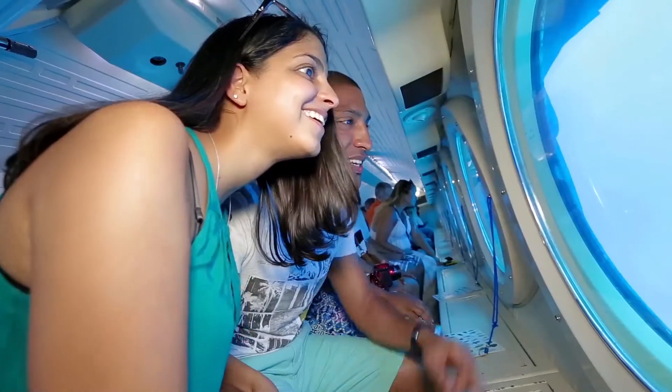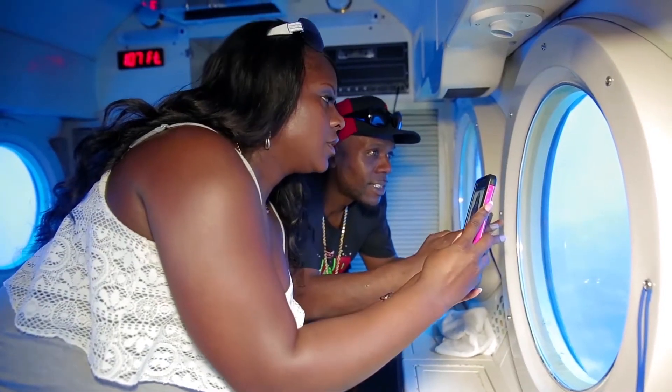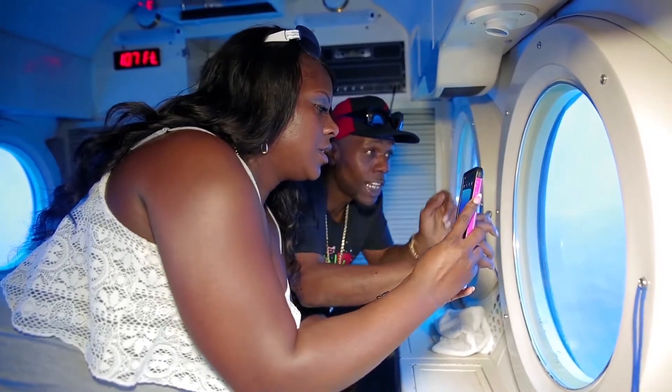Below, guests sit facing large, round underwater windows. A woman holds her camera to the window. A man beside her smiles and points.